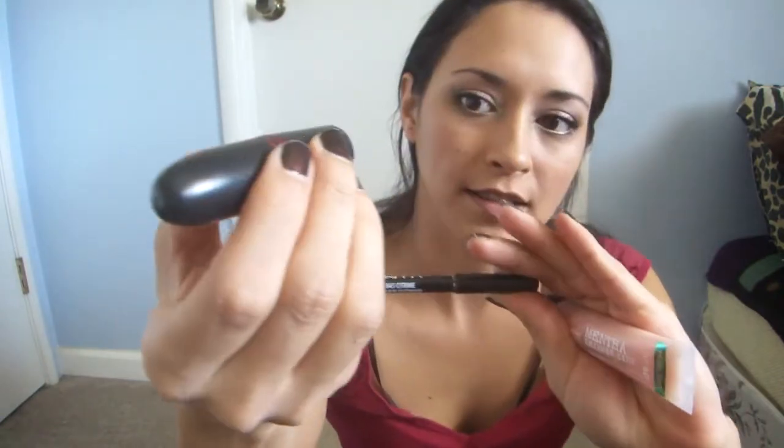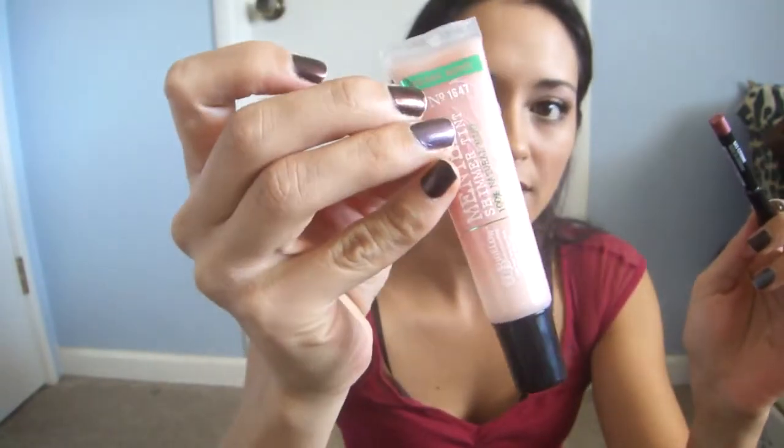Now I'm going to line my lips with the NYX liner. I'm going to use my MAC — this is Viva Glam 5 — and then I'm going to top that with my C.O. Bigelow Pearl Mint Gloss. With a look like this, you don't want to take away from your eyes, so I tend to do a neutral mouth. This Viva Glam 5 looks good on every skin tone — it's just one of those all-around great lipsticks for everybody.